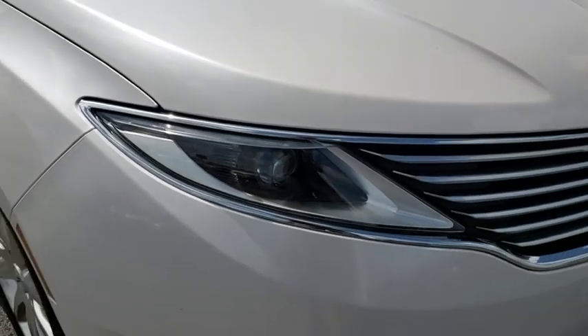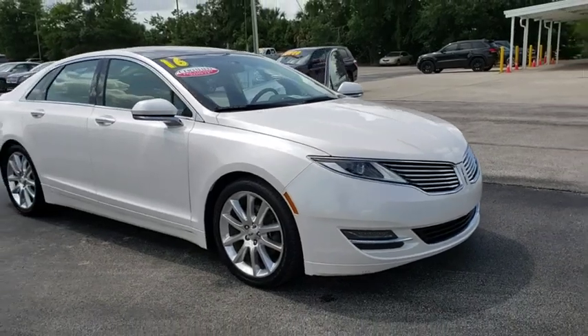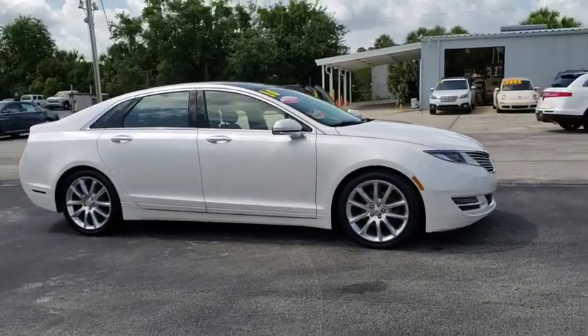The 2016 Lincoln MKZ. With sharp angles, sleek lines and a sculpted body, the Lincoln MKZ has an impressive stance and a dynamic design.